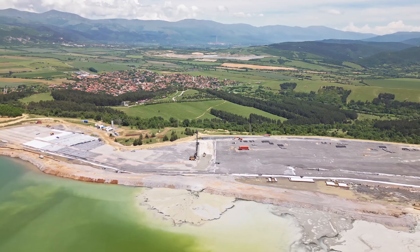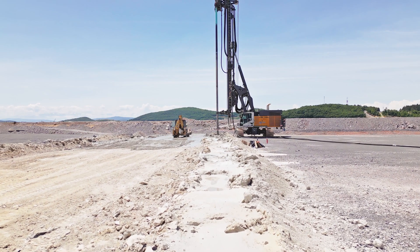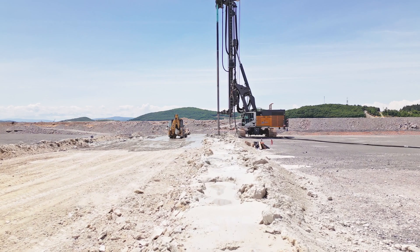This is a tailings dam for a local copper mine. The scope of this project is a cut-off wall for prevention of water permeability.